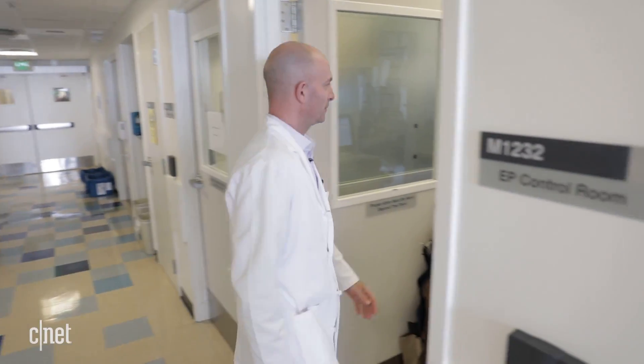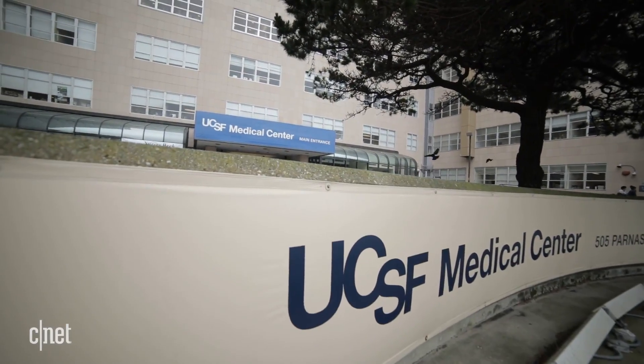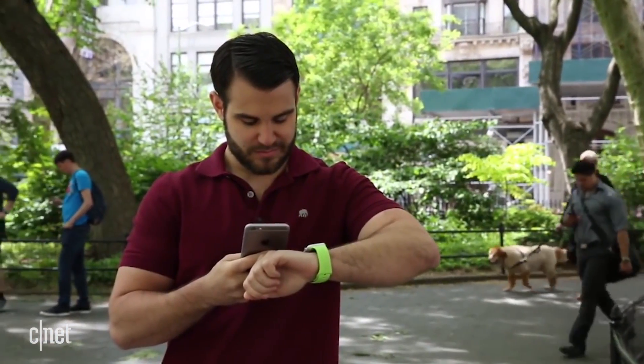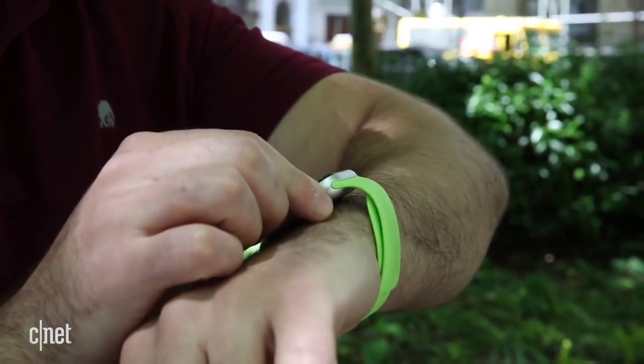Dr. Marcus says pushing this diagnostic technique out of the hospital, out to millions of people's wrists, is important because AFib often presents no symptoms until the stroke that occurs downstream. What proportion of people out in the general public have atrial fibrillation without us knowing it? It's exactly only by using tools like this where we might really understand that answer.